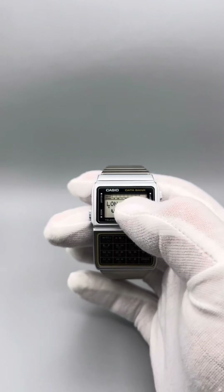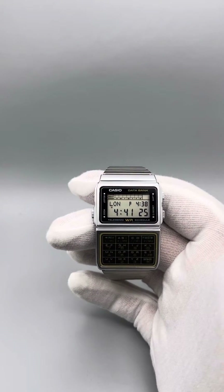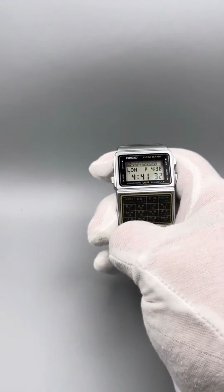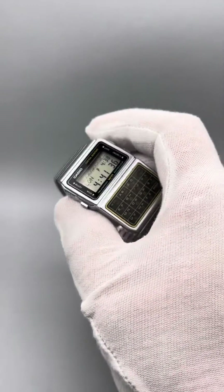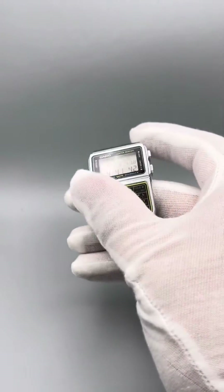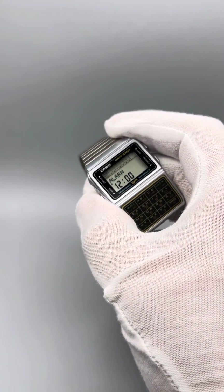Above here you can see a little grid where it shows Monday, Tuesday — the days of the week. When you have an appointment and you set it on here, it puts a little mark on there and it tells you that you have an appointment or something going on that day.